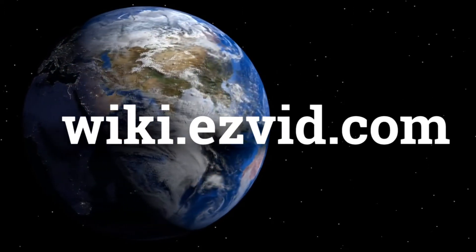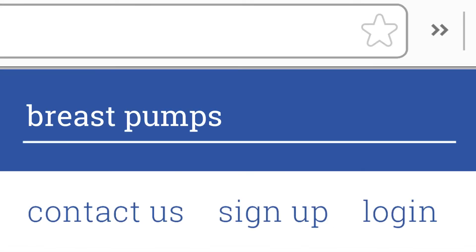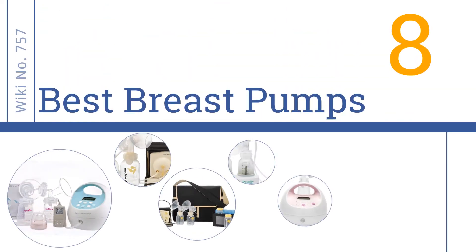wiki.easyvid.com — search Easy Vid Wiki before you decide. Easy Vid presents the 8 best breast pumps. Let's get started with the list.